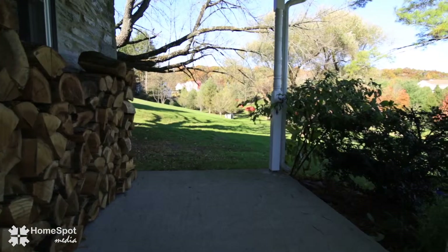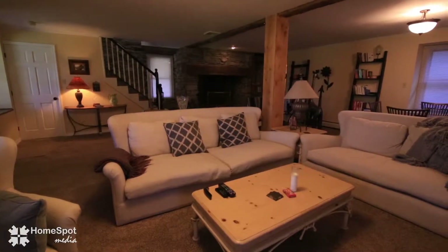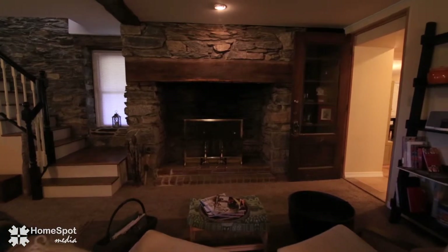The wraparound front porch welcomes you with beautiful views and guides you inside. The formal living room draws you to an old world walk-in fireplace.